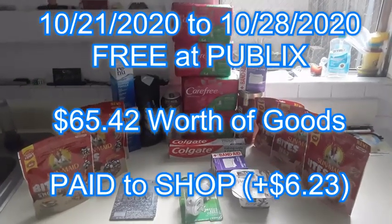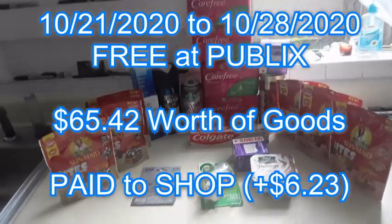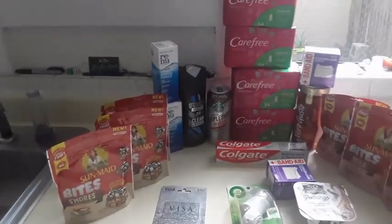Here's my Publix haul for the week — actually, I call it a Publix heist because they paid me. This is $65.42 for the goods, and when it was all said and done, they paid me $6.23.